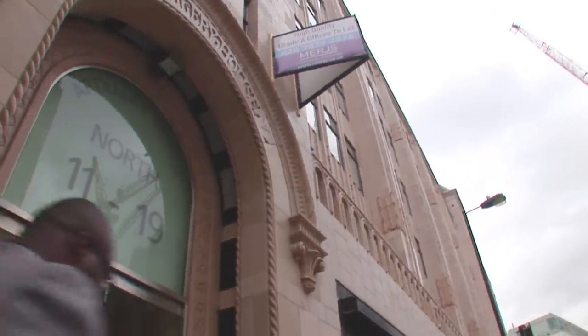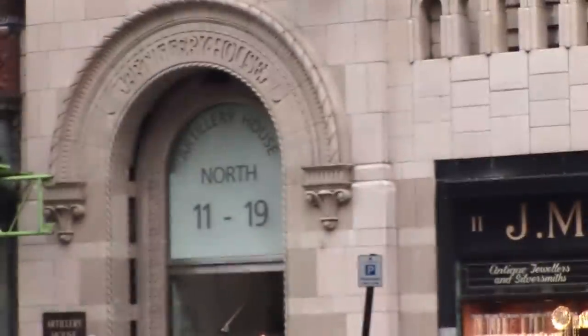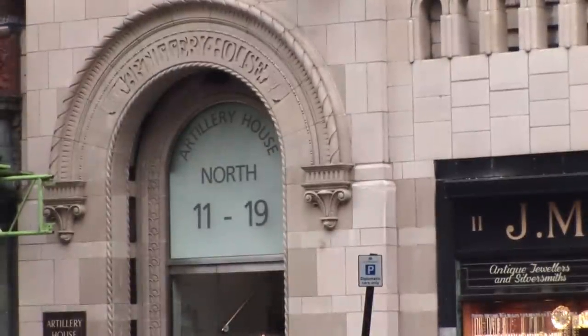Artillery House, 11-19 Artillery Row, London SW1. Artillery House is situated on the south side of Artillery Row,